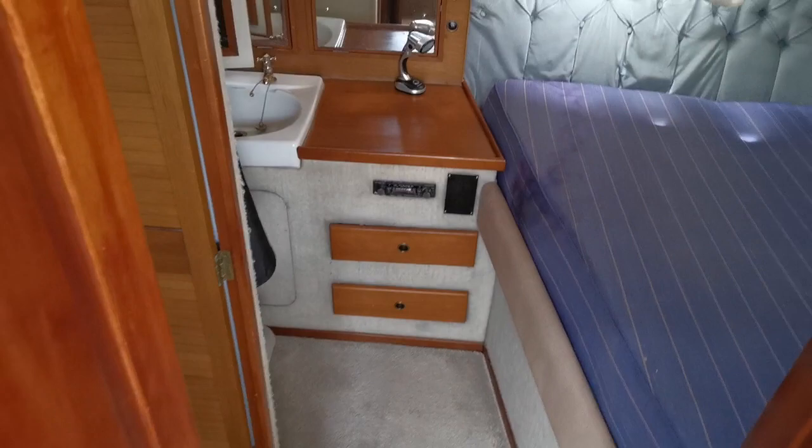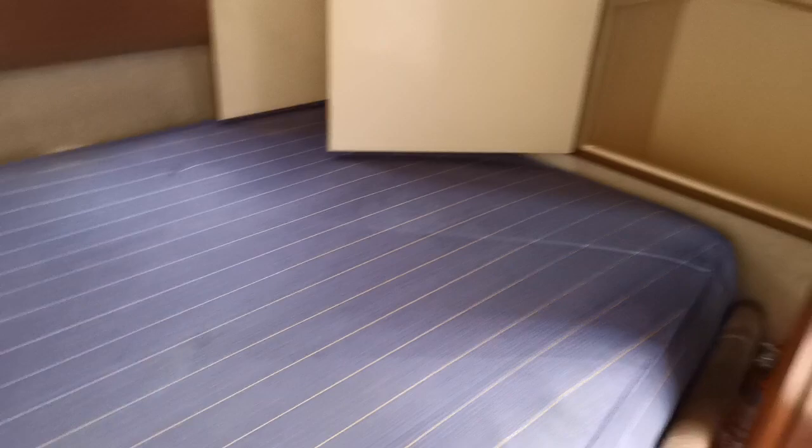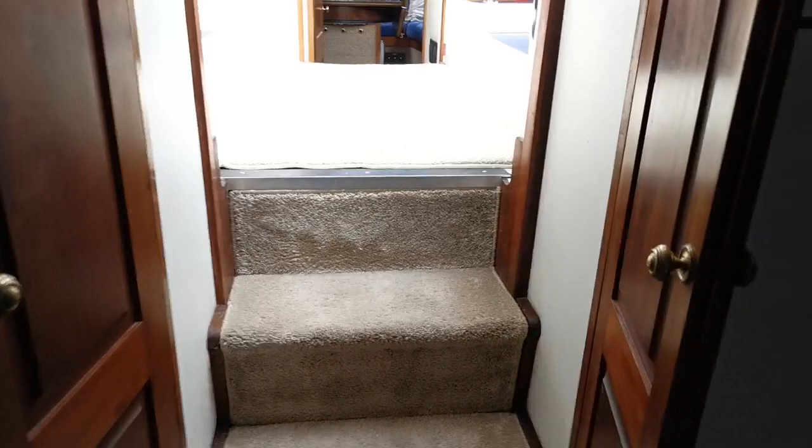Entering down into the master cabin or the ensuite, we have another wash basin, a couple of nice storage drawers, and a good sized double berth with plenty of hanging space and wardrobe space — again with its own ensuite and electric toilets. On the starboard side in the ensuite we've also got lots and lots of storage and a full-size hanging locker.